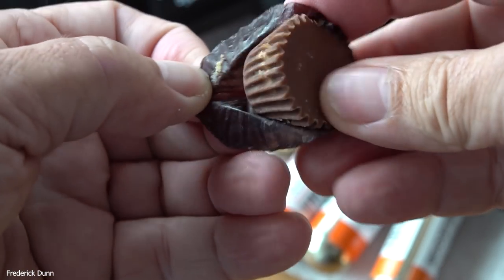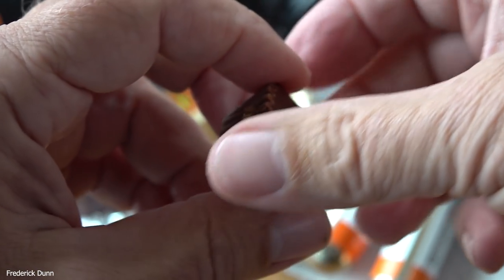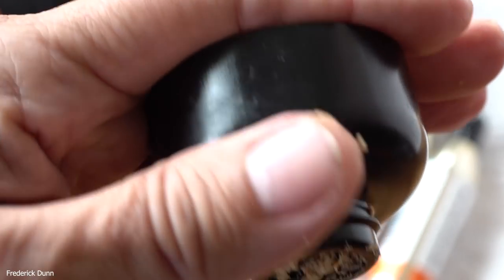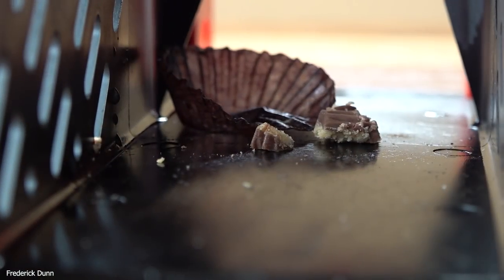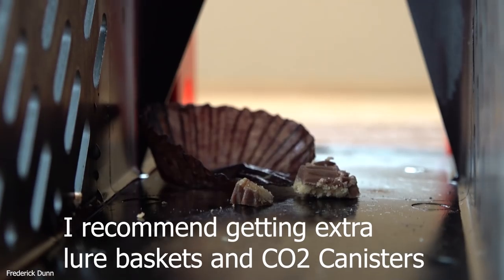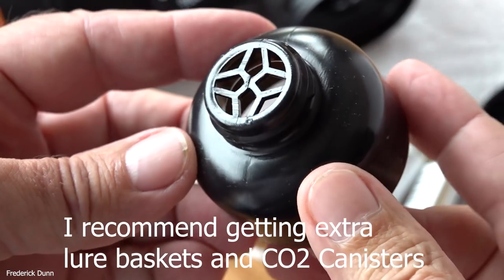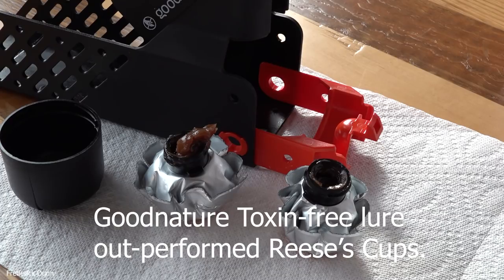I'm going to try another bait — Reese's Peanut Butter Cups: chocolate and peanut butter, supposed to be a fantastic enticement for rodents, mice in particular. I put one in one of the bait cups that you can buy separately — I recommend you get them if you want to try unique baits. I teased it on the bottom with some little bits trying to get the mouse in my basement. The mouse came through the paper wrapper and did not trigger the trap.